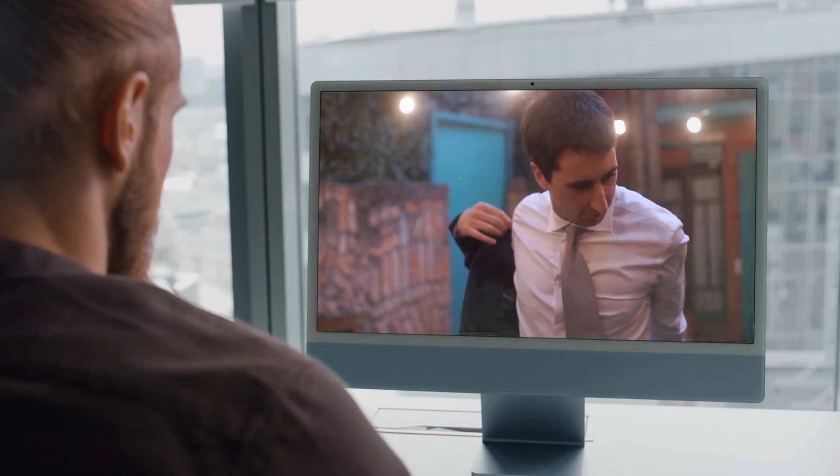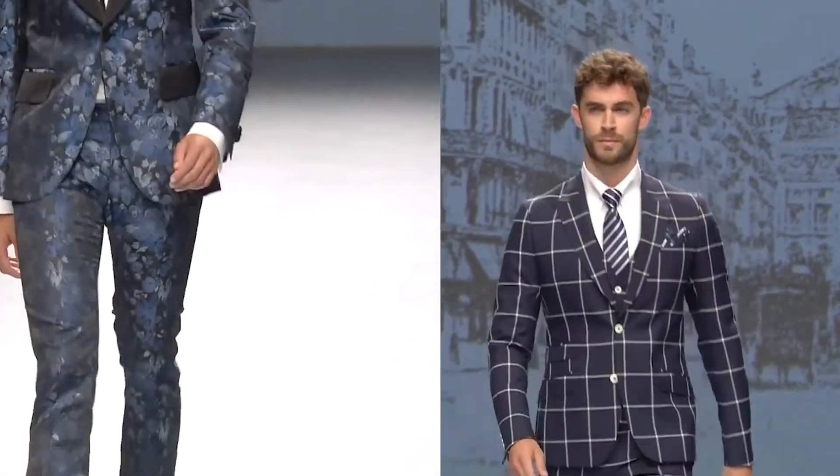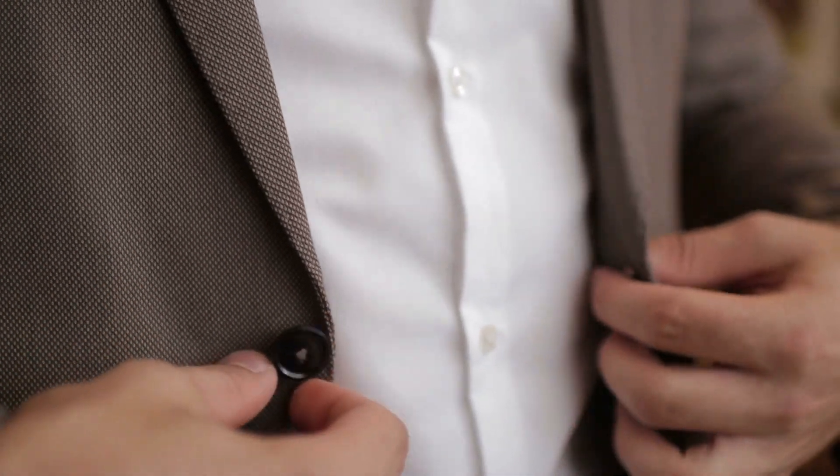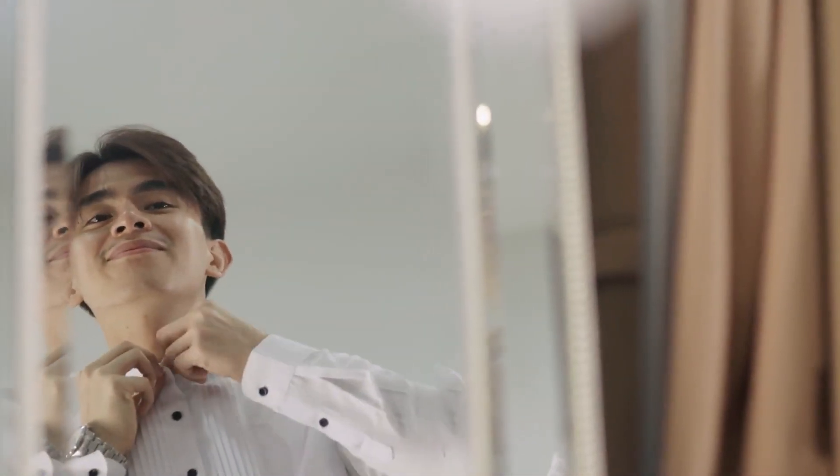As we delve into the details, we aim to provide you with a comprehensive guide that not only differentiates between the two but also offers insights into styling, occasions, and the subtle art of making a lasting impression through your wardrobe.